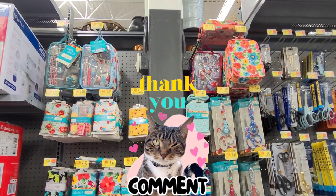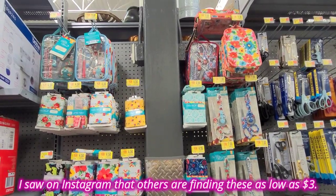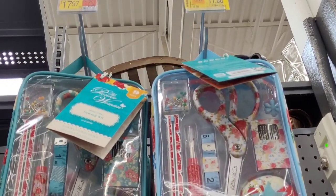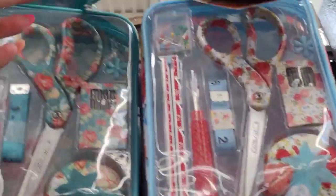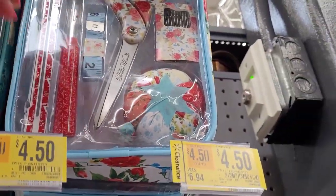I saw these Pioneer Woman items here on clearance. I hope that your location also has these on clearance. They have these up here for $11.00 — it comes with all of these items. This is a sewing kit. I'm going to give you one of the barcodes here.